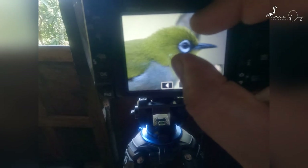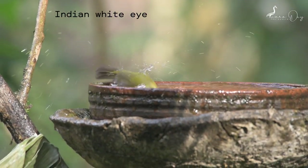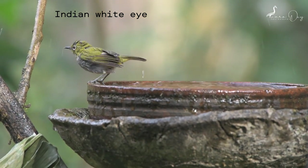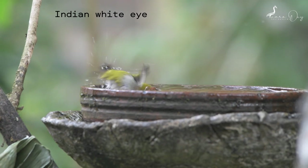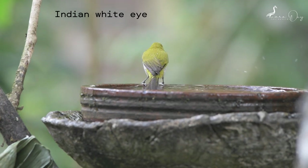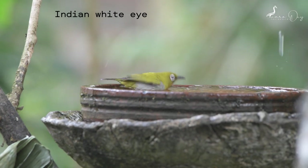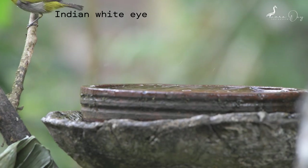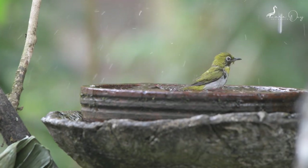The Indian white-eye, formerly known as the Oriental white-eye, is a small passerine in the white-eye family. It is a resident breeder in open woodland of the Indian subcontinent. They forage in small groups feeding on nectar and small insects. They are easily identified by the distinctive white eye ring and overall yellowish upperparts.